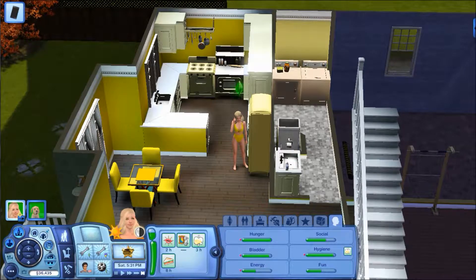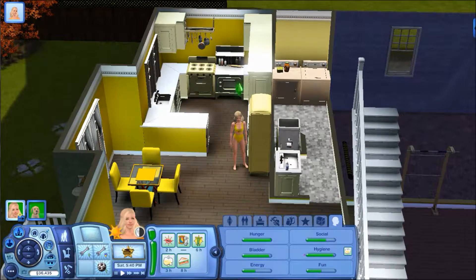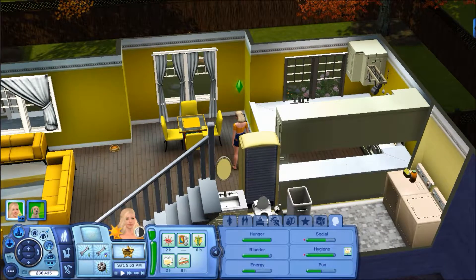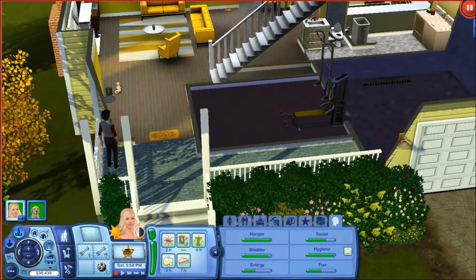Harrison is actually going to come on over, which is great. I'm probably going to get Topaz changed because it might look a little weird if she's in her bathing suit when he comes over. I'm going to go ahead and change her into her everyday wear because it's probably one of my favorite outfits — you guys know I don't put my Sims in skirts very often. His house is actually right next door to this one, so it shouldn't take too long. And he is now here, which is great.